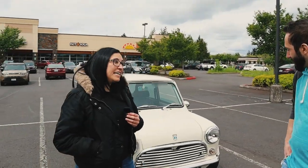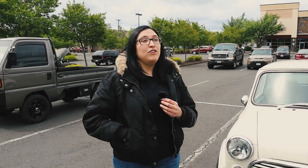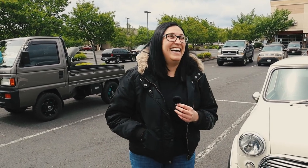Yeah, this is a Rover Mini. It's 1995. It's a JDM car — it was imported in November of 2020, and I'm the first owner here in the States. It's at 1275cc. The big one!